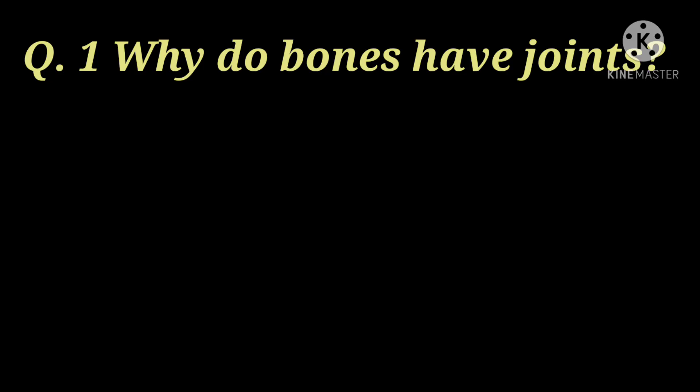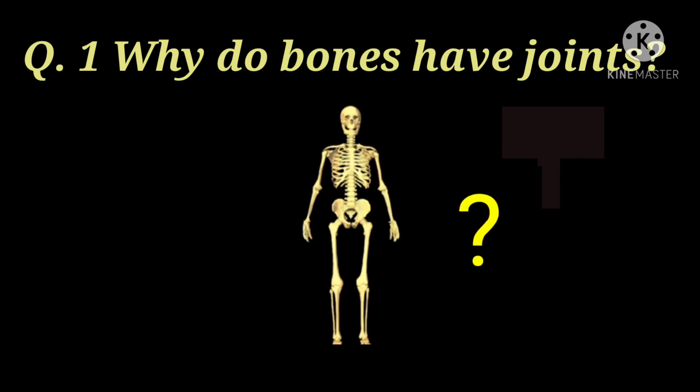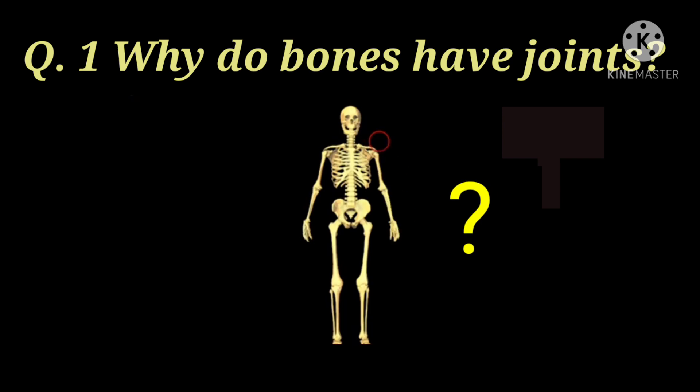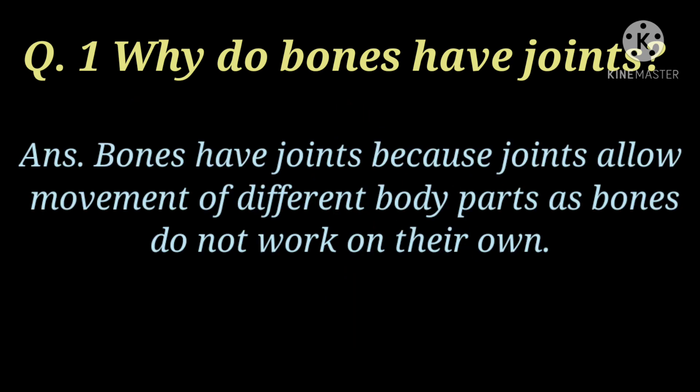The first question of part E is: why do bones have joints? Bones have joints because joints allow movement of different body parts, as bones do not work on their own. These joints are the ones that allow our body to show movement.